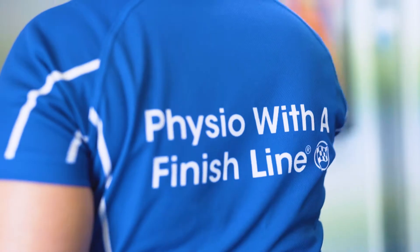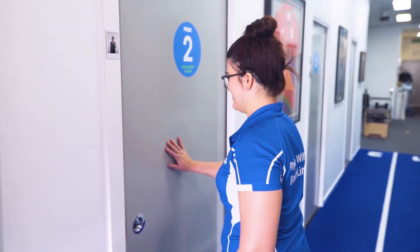We want to be able to see everything that we need to see and easily assess you, but also make sure you're comfortable at the same time. We have private consultation rooms for your privacy.